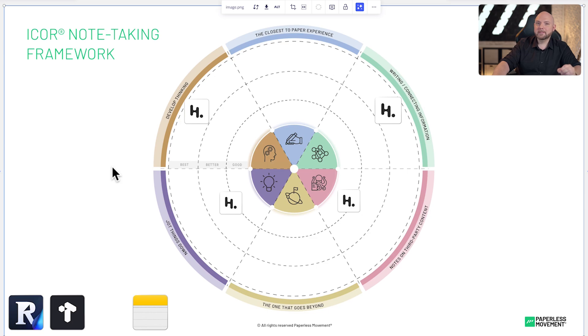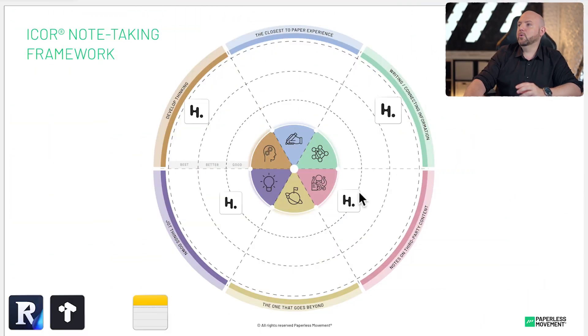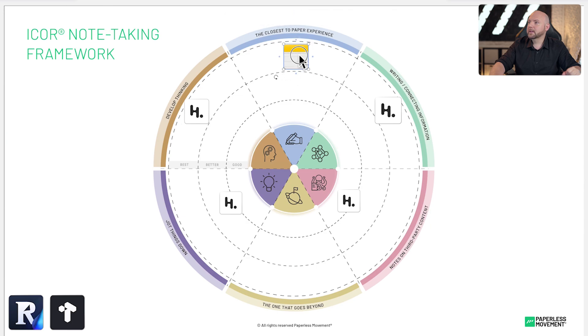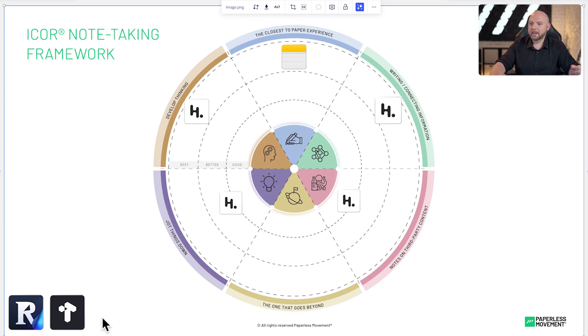Now you already see gaps, and this is what the IKORN note-taking framework is all about — we can fill the gaps with other tools. You can use one tool for everything, but we strongly believe there's always something a tool is not specialized in, and that makes it not the solution for the whole map. If you're into handwriting and prefer it during meetings, that's where Apple Notes, Notability, GoodNotes, Remarkable, or even paper comes into play for the 'closest to paper experience.'